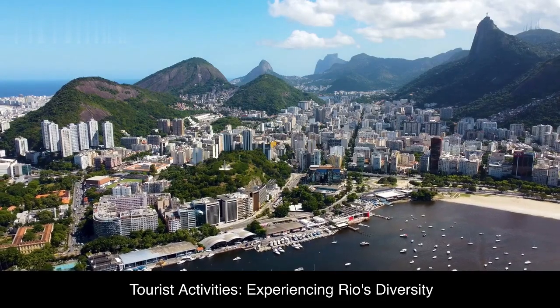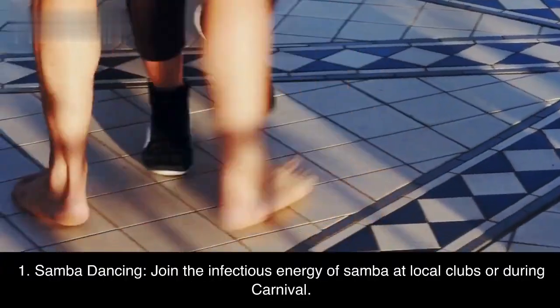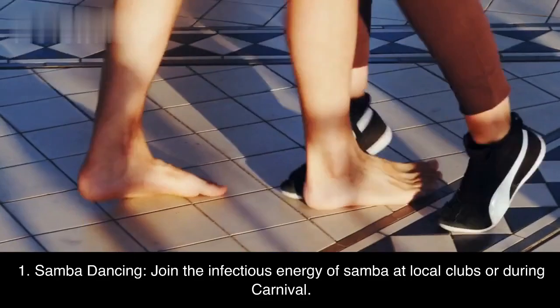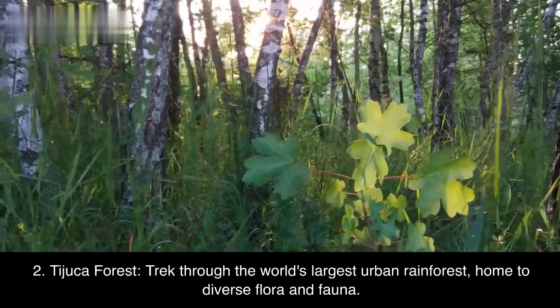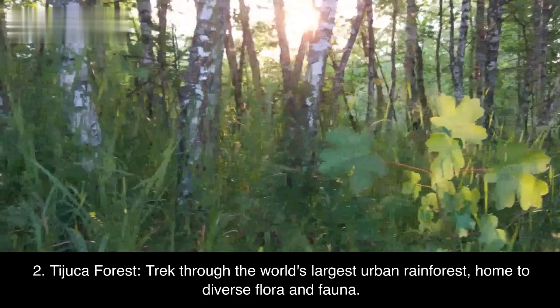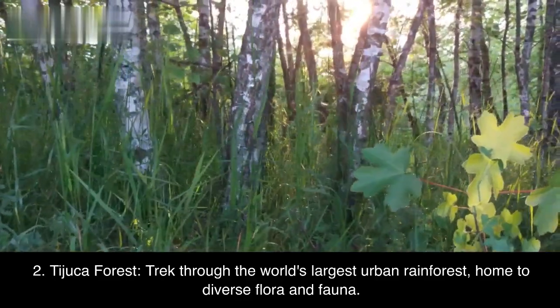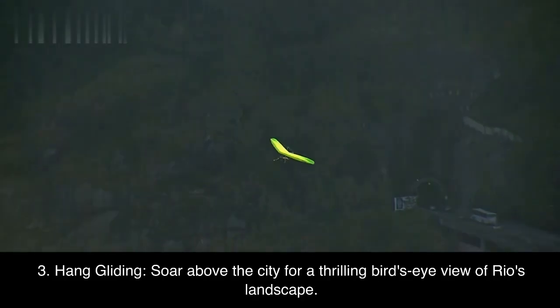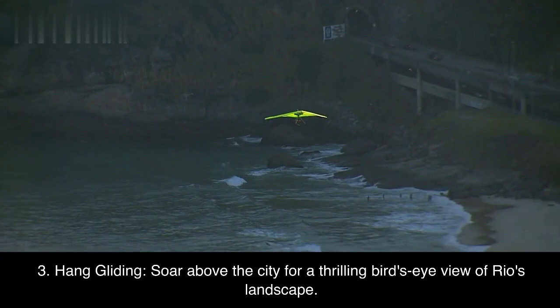Tourist activities: Experiencing Rio's diversity. First, Samba dancing — join the infectious energy of Samba at local clubs or during carnival. Second, Tijuca Forest — trek through the world's largest urban rainforest, home to diverse flora and fauna. Third, hang gliding — soar above the city for a thrilling bird's eye view of Rio's landscape.